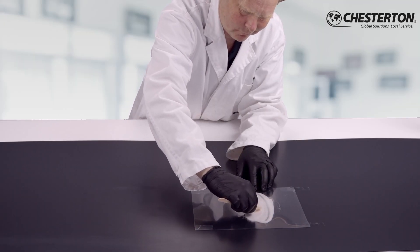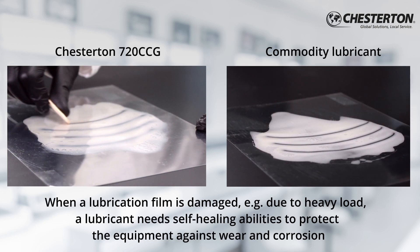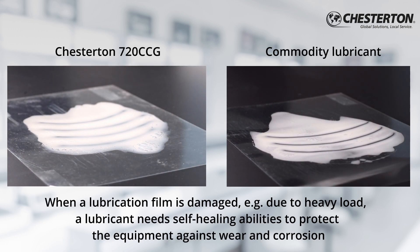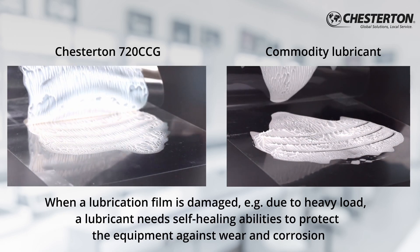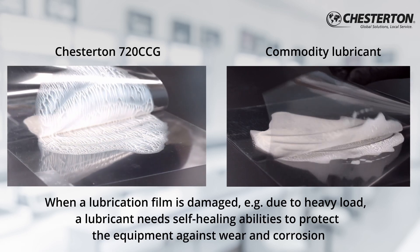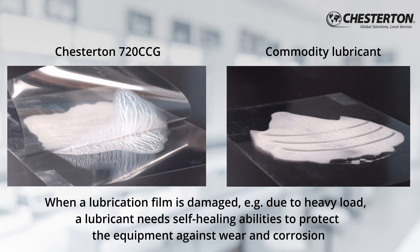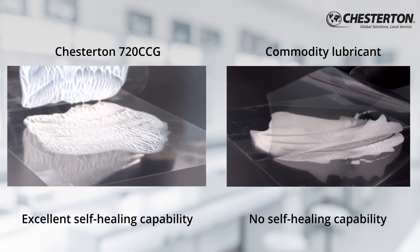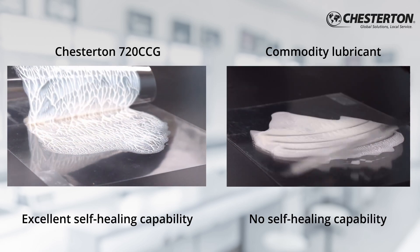Why is cohesive strength or lagging of the lubricant important? To visualize this, we damage the film of 720 CCG and the commodity lubricant. This squeeze-out will happen under high load in any application. Watch how 720 CCG is able to fill the gaps again — this is what we call the self-healing effect. The commodity lubricant is not able to do that.